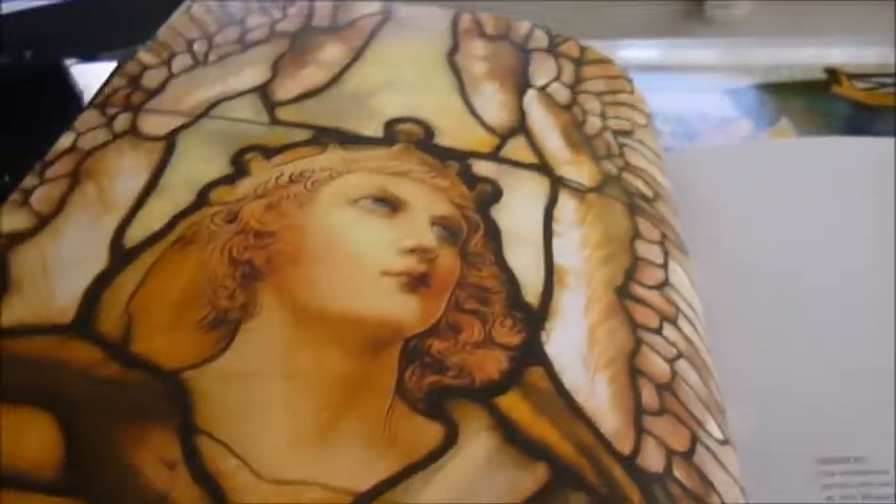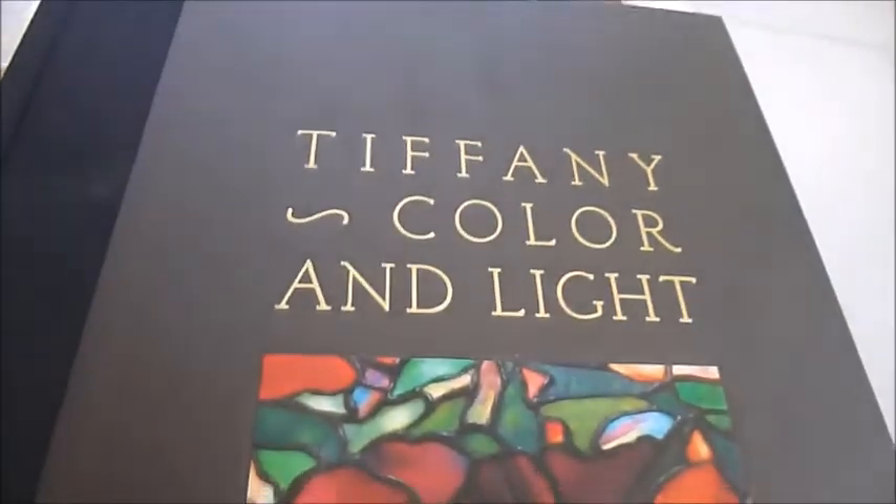It's a 25-pound book available through bibliophilebooks.com, reduced from sixty dollars — Tiffany: Color and Light.